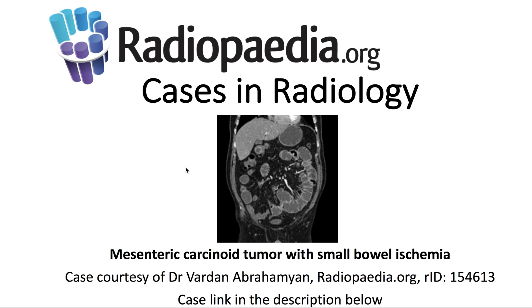I'll be presenting today's Radiopaedia.org Case in Radiology: Mesenteric Carcinoid Tumor with Small Bowel Ischemia. Case courtesy is demonstrated here, and the case link is in the description below.